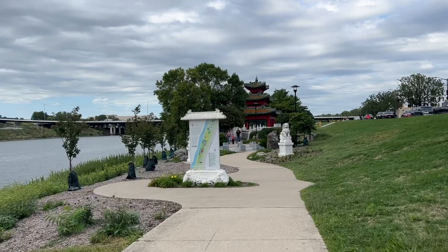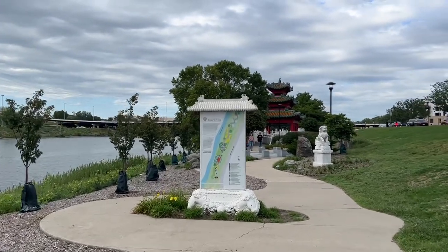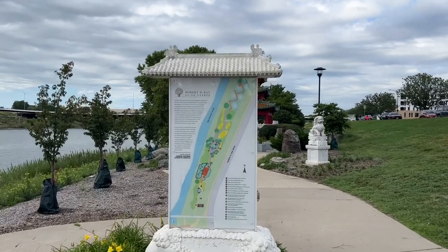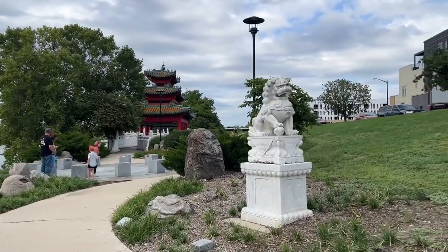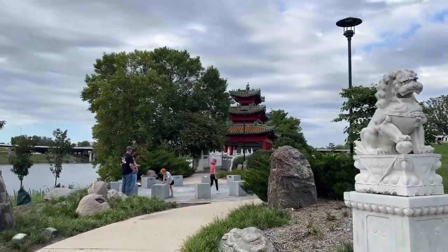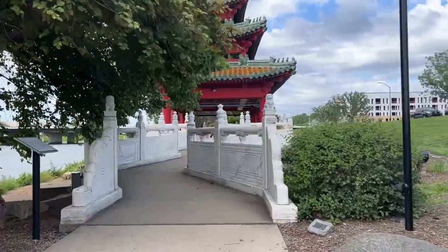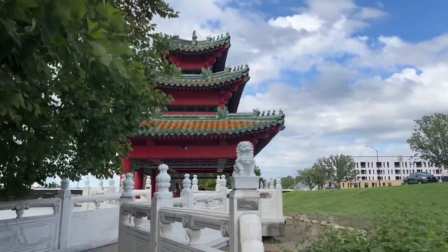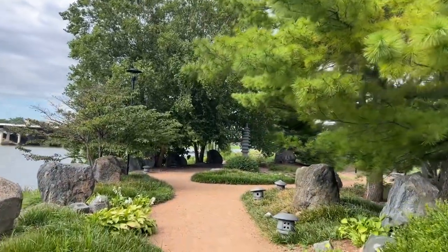Our third spot and the last stop for the day is the Robert D. Gray Asian Gardens, also here in Des Moines. This is just right after the bridge — easy access and able to be enjoyed by everyone. The gardens feature Asian sculptures, lanterns, and beautiful landscaping. At the south entrance of the gardens, you pass through the Gateway for Diversity and come to the Diversity Circle.